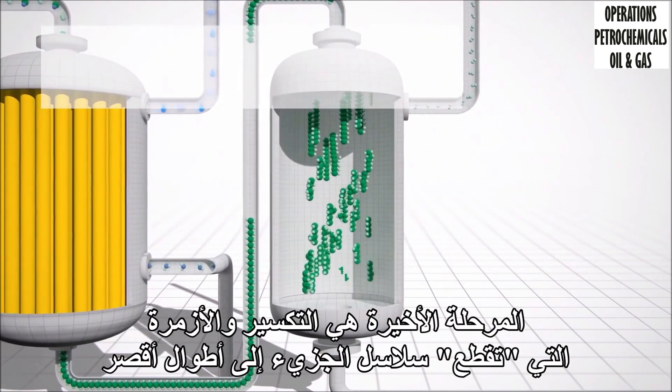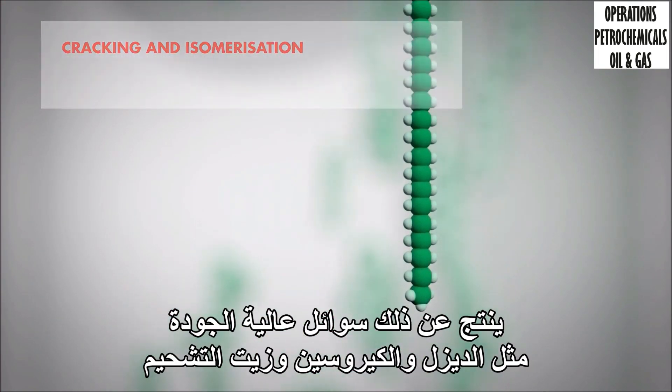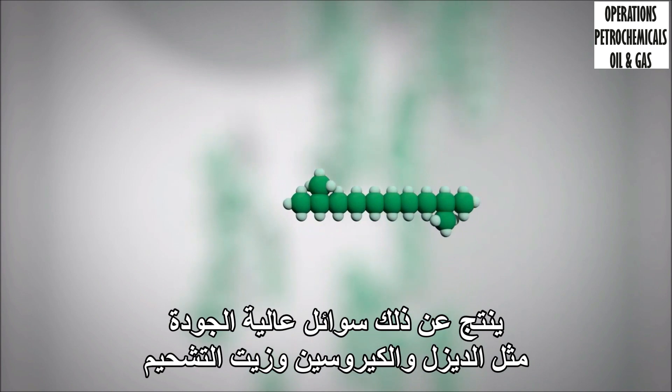The final stage is cracking and isomerization, which cuts the molecule chains into shorter lengths. This yields high-quality liquids such as diesel, kerosene and lubricant oil.